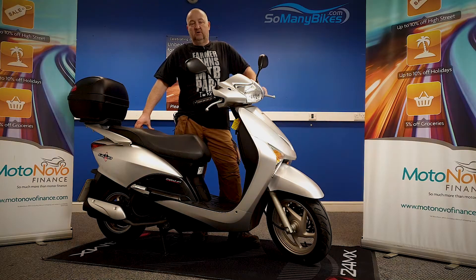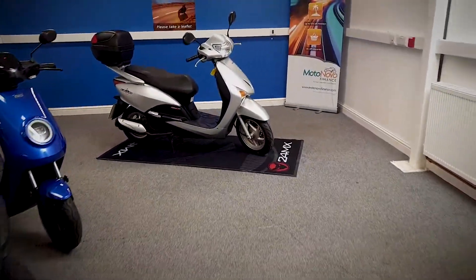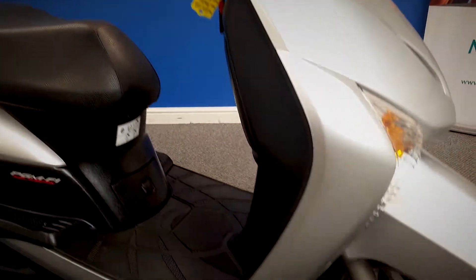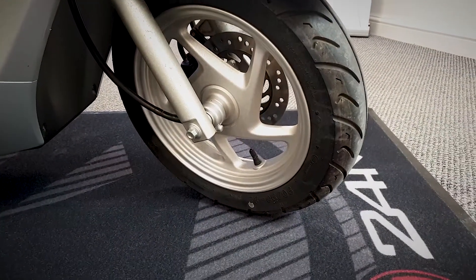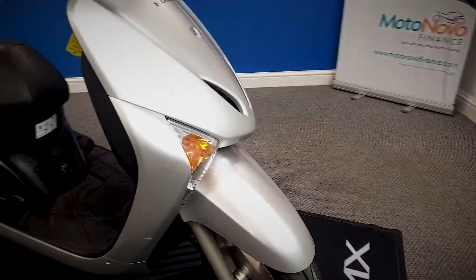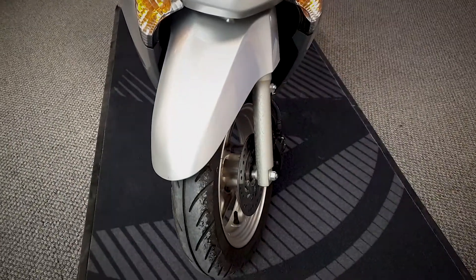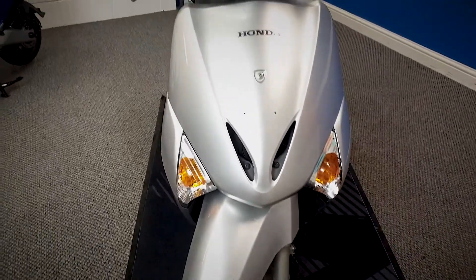We're going to take a look at this 2011 Honda Lead 110 and grab the camera and have a good look around the bike for you. It has had a full HPI check, which is all clear, a full government mileage check, and there's only one former keeper. Super low miles on this one. It's a 110cc, so it'll be learner-legal on a CVT — fully automatic rev-and-go scooter.